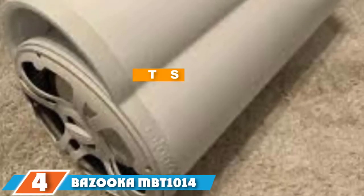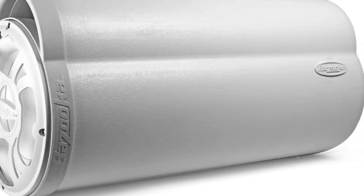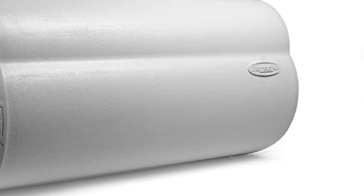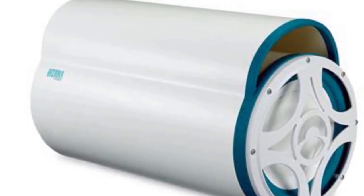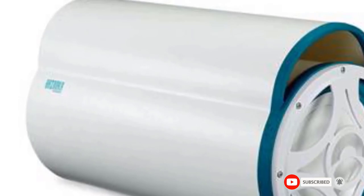Moving on to number 4, the Bazooka MBTA1014 marine subwoofer comes with mounting straps that make securing it on your boat very easy. The 10-inch bass tube works great with an existing onboard speaker system and enriches the sound. While it's not the loudest on the list at 200W, it's loud enough to hear perfectly well on open water even with wind and splashing. It features stainless steel hardware that won't corrode from saltwater exposure, and the tough plastic casing is certified for outdoor use in direct sunlight. An 8-inch version is also available.